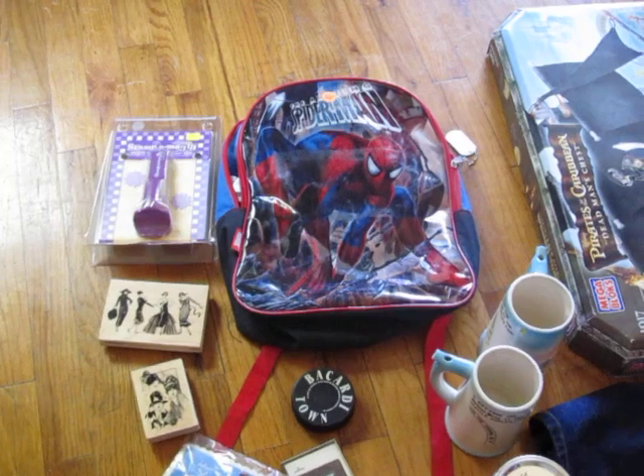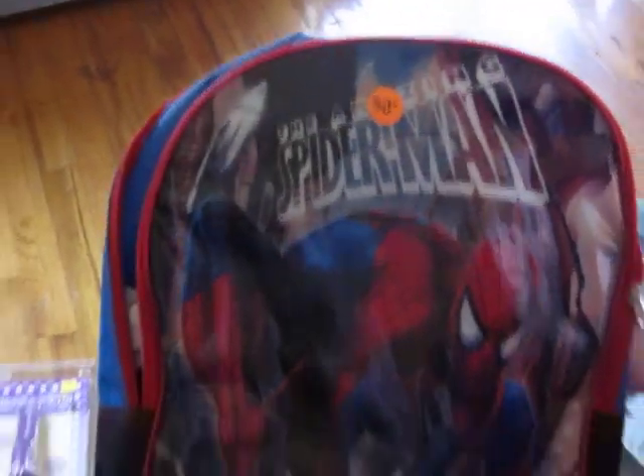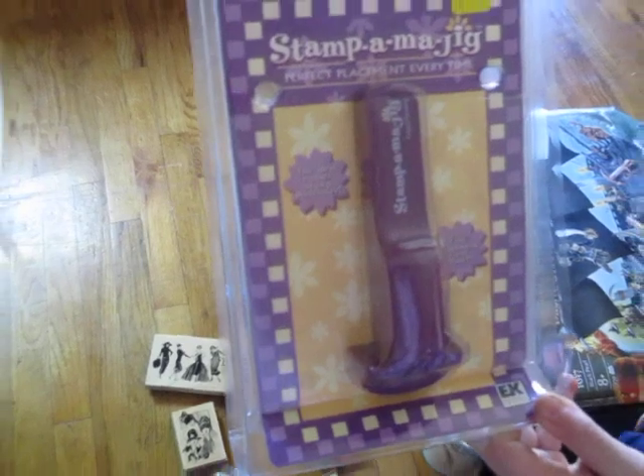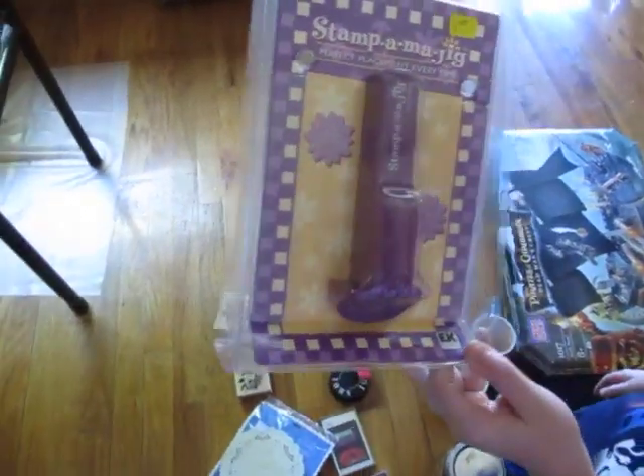Then we got a Spiderman backpack that was in really good shape, for 50 cents, because schools are always looking for backpacks for kids that don't have backpacks. Got a Stampin' Majig for a dollar, still in its package. Stampin' Majig is actually good.